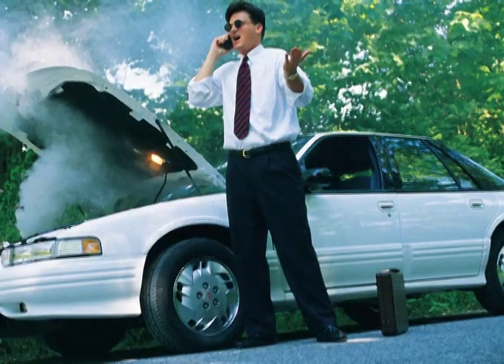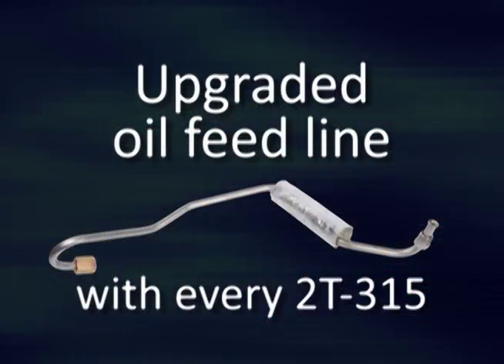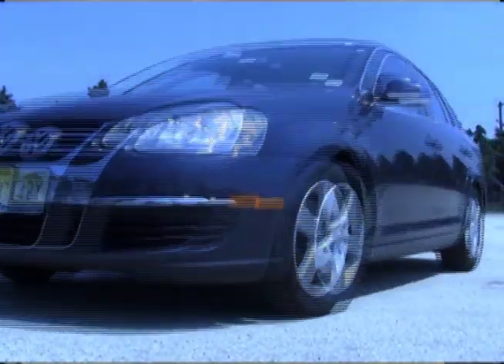Eventually the turbo will fail, causing thousands of dollars of damage to the vehicle, and nobody wants that. Cardone now includes a new upgraded oil feed line with every 2T315 turbo at no additional cost. This upgraded line features a heat shield designed to prevent oil from burning, ensuring the replacement turbo receives the critical lubrication needed to run effectively.